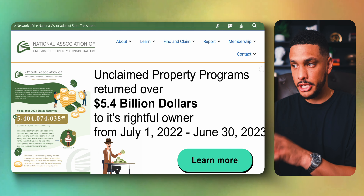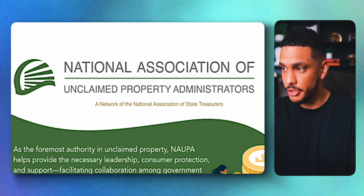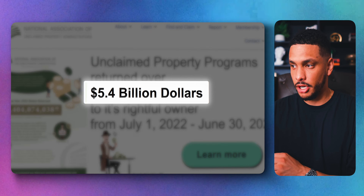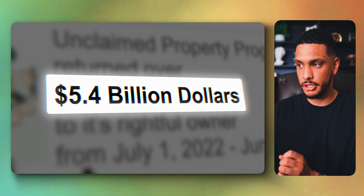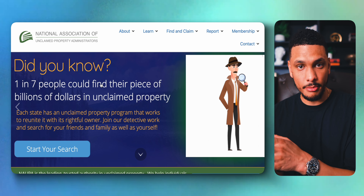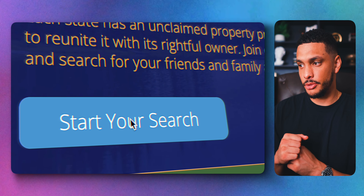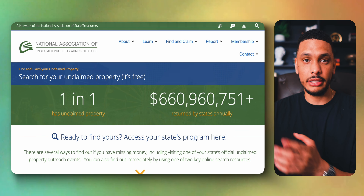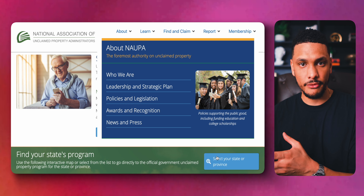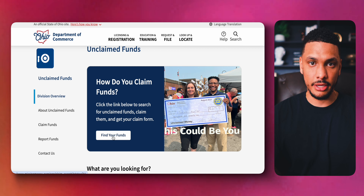You can potentially make some free money with the National Association of Unclaimed Property Administrators. Every year they return over $4 billion in unclaimed money back to ordinary people. About one in seven people have unclaimed property or money, and you can use this website to search and see if you have any unclaimed money — from a bill you overpaid or a refund you never received, among other things.